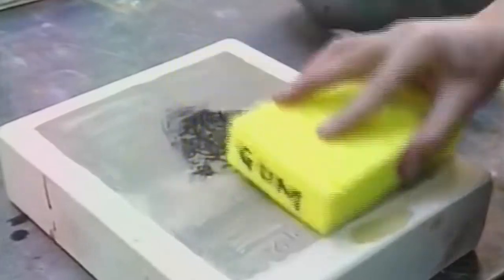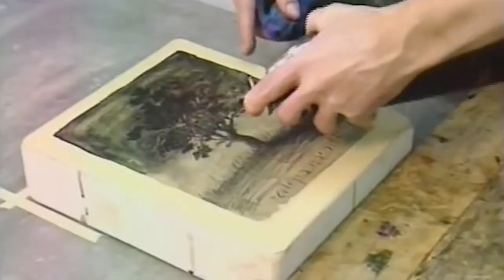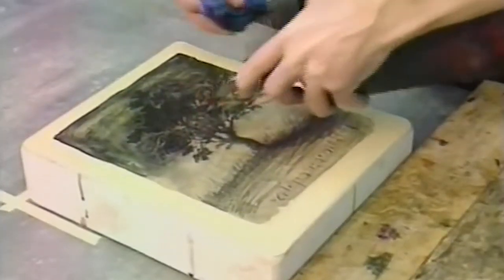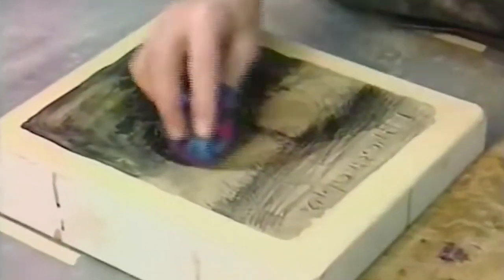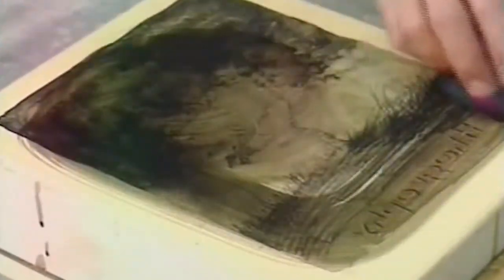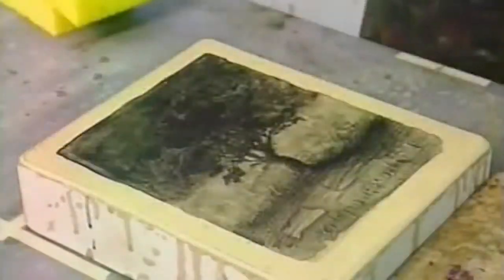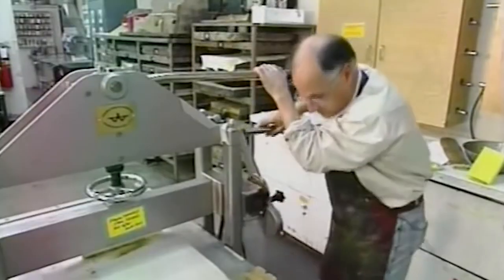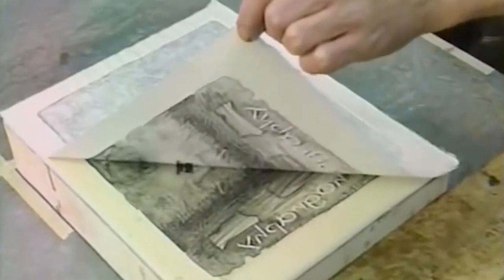Lithography uses a simple chemical process to create the image. The positive part of the image is a water repelling or hydrophobic substance — in this case the wax crayon — while the negative image would be water retaining or hydrophilic. When the stone plate is introduced to a compatible printing ink and water mixture, the ink adheres to the positive image and the water cleans the negative part. Lithography, or stone printing, gets its name from the ancient Greek word for stone, lithos.